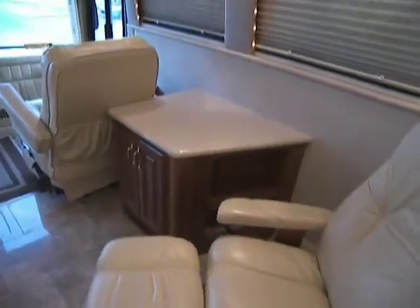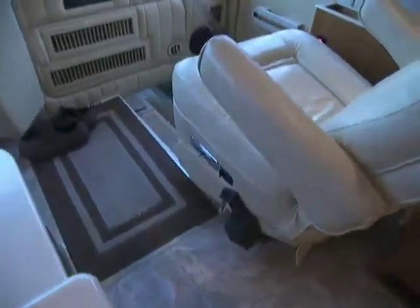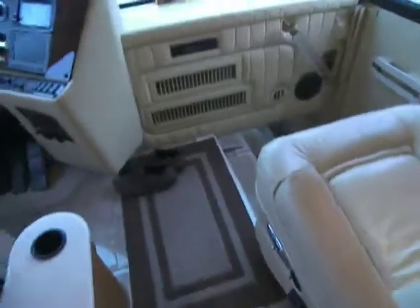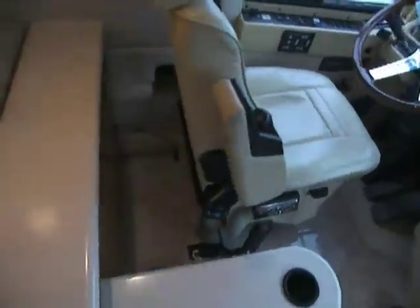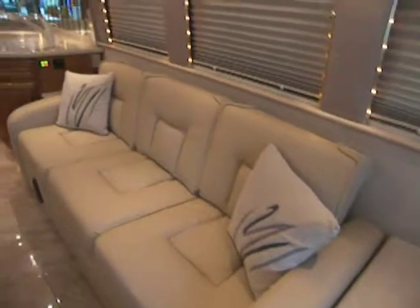Day-night shades — two shades. One is see-through, the second is blackout. Six-way seat for the passenger as well. And you can see the HWH leveling system on this coach, right there — the pad is to the left of the driver's seat.